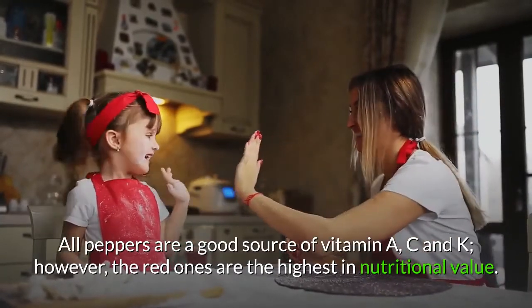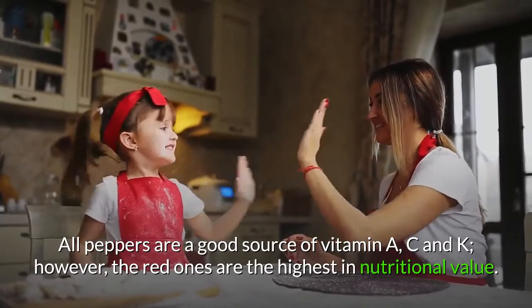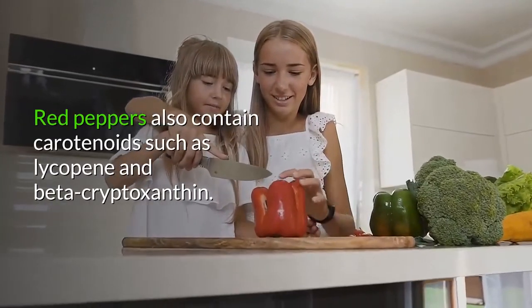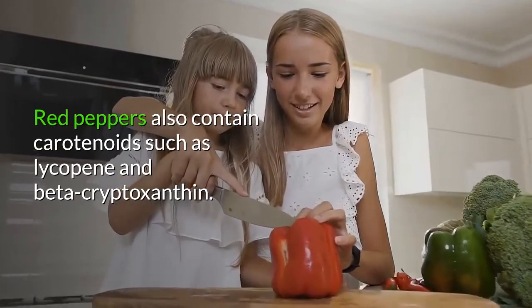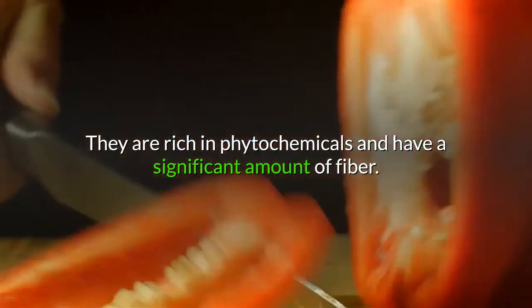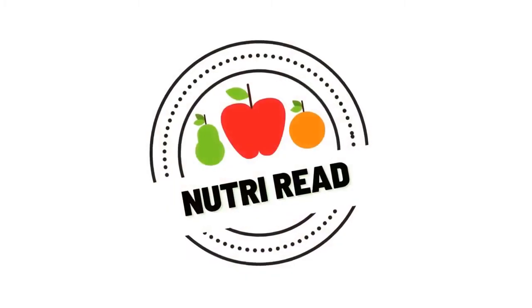All peppers are a good source of vitamins A, C, and K; however, the red ones are the highest in nutritional value. Red peppers also contain carotenoids such as lycopene and beta-cryptoxanthine. They are rich in phytochemicals and have a significant amount of fiber.